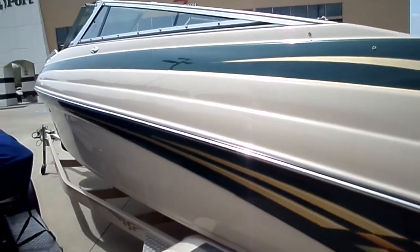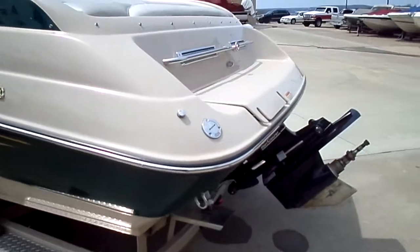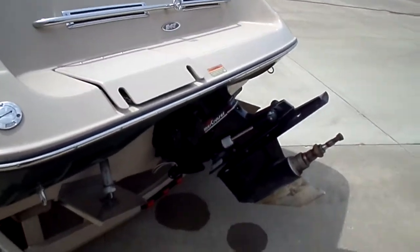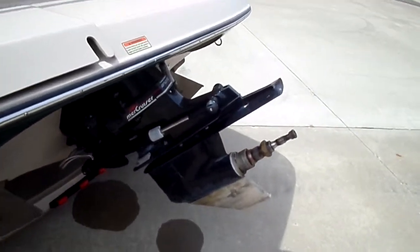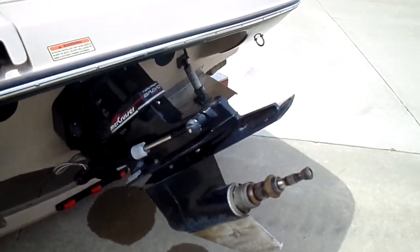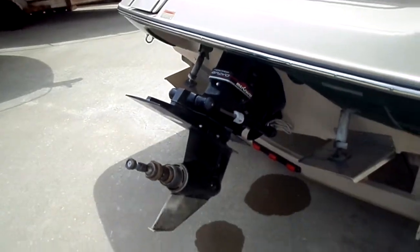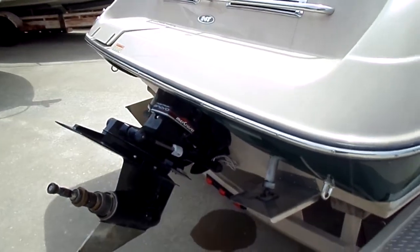It was serviced in the winter of 2018, so just the last couple of months. Went back to the customer's dock, we picked it up the other day. They have multiple boats and this one's just kind of sitting there, so it's time for it to go to a nice new home — but it was definitely well cared for.